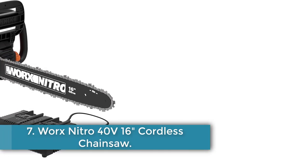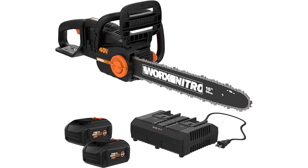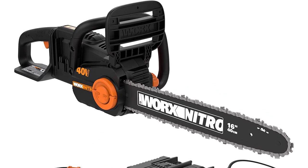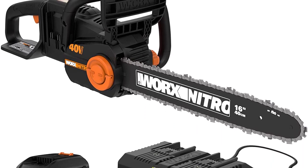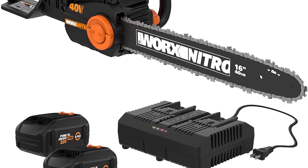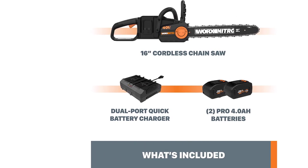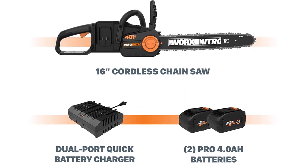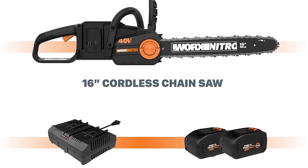Number 7: the Worx Nitro 40V 16-inch Cordless Chainsaw. Last but not least, we have a slightly heavier option for homeowners and professionals with intense construction-related requirements and cutting down whole trees. The Worx Nitro WG385 provides greater power, performance, and battery life because of its 40V battery compatibility. You can attach two X20V batteries and get performance equivalent to a gas chainsaw without any of the noise or fumes. The brushless motor ensures 25% more power and lasts 50% longer.